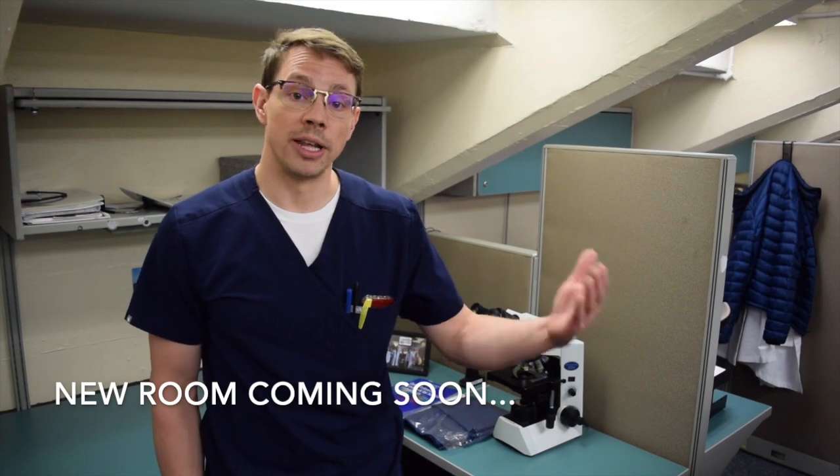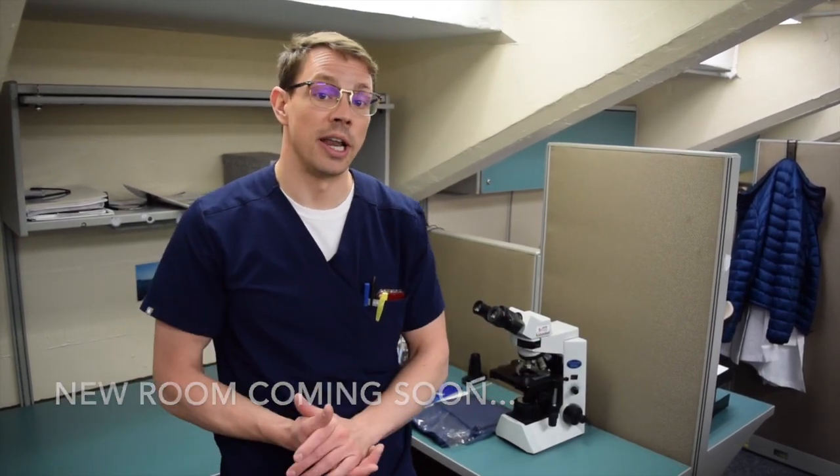Although we have very much enjoyed this resident space, we know that there's a brand new resident room already in the works. This room has been designed with a lot of resident input, where you will continue to have your own private space, desk, and microscope, but in an updated facility.